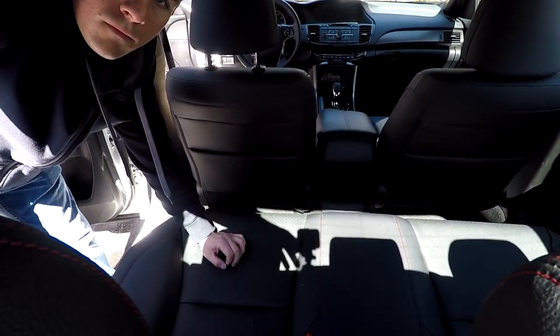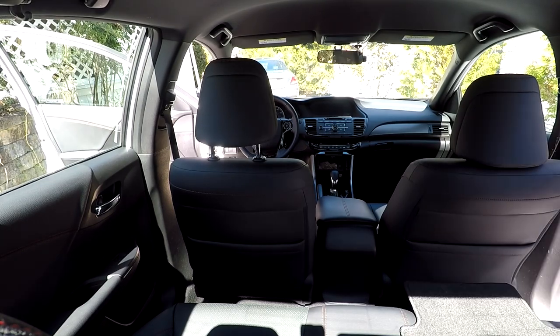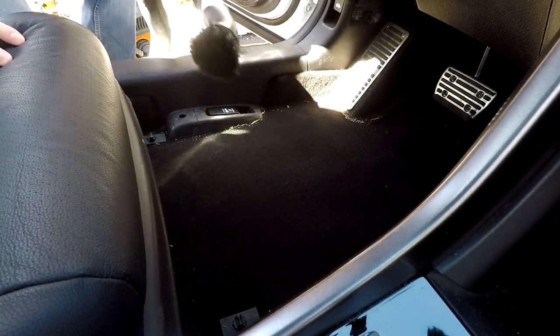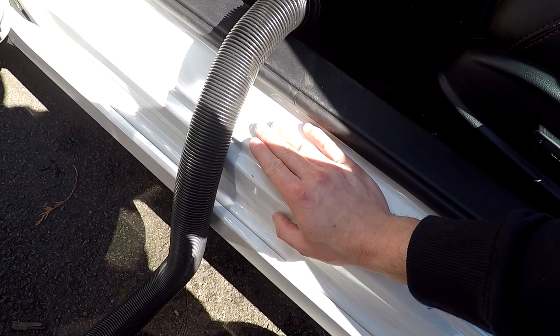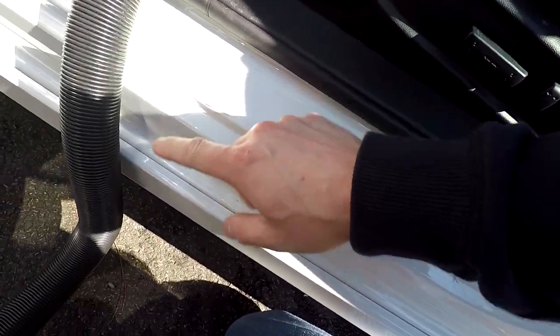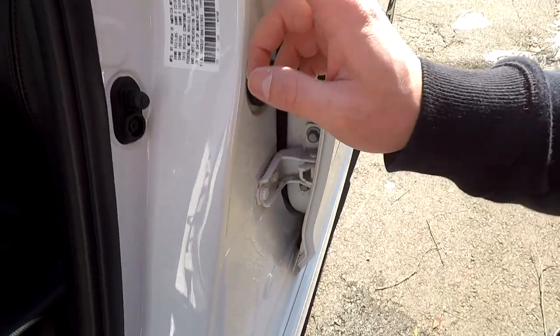Now we're going to start using this vacuum to clean up all the built-up junk in the corners and everything in this car. You want to be mindful if you care a lot about your car — if you have a collector's item or an expensive car — not to let stuff rub on the paint, because you can scratch it with even the most minor little things. But with this car, it's a daily driver, so I don't go too crazy. That's another reason I got it in white — it shows less scratches.